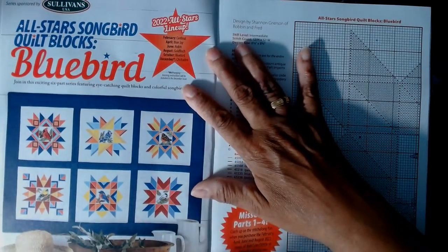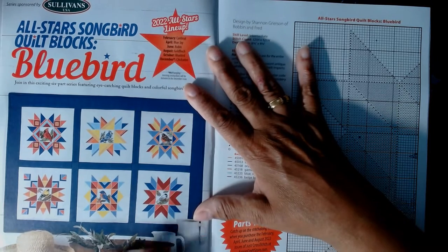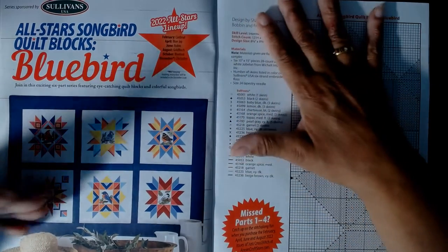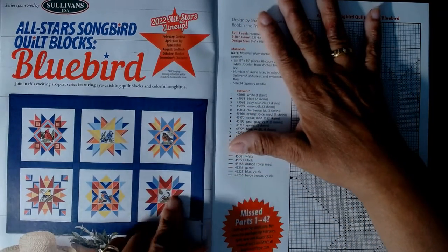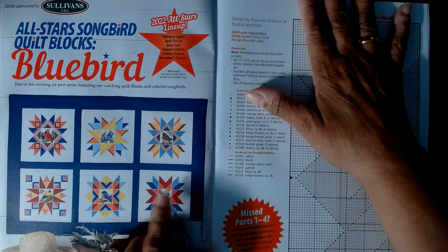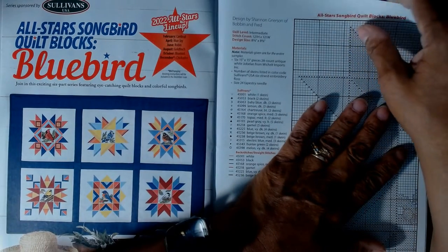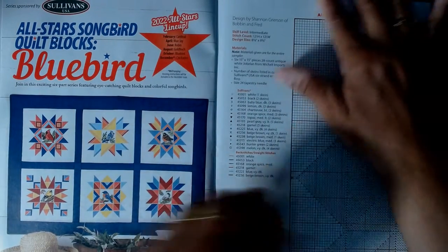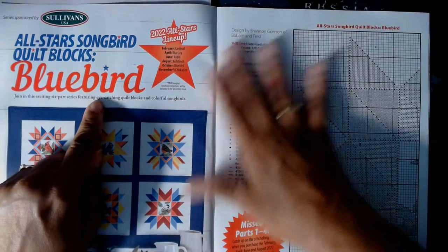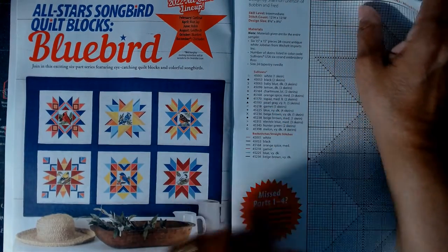The other sampler I showed earlier was a five or six-month sampler. This one is the 'Bluebird Quilt Block Sampler' and I think this issue completes it. It was a six-part series — I just read: 'Join us in this exciting six-part feature featuring eye-catching quilt blocks.' So that finishes up that series in this magazine, with the earlier portions having been in previous issues.